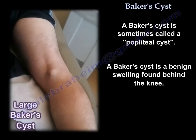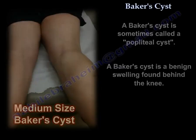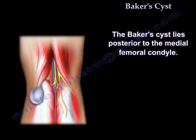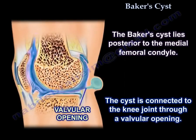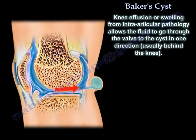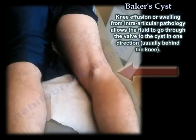It can be a large cyst or a small cyst. The cyst lies posterior to the medial femoral condyle and is connected to the knee joint through a valvular opening. Knee effusion or swelling from intraarticular pathology allows fluid to pass through the valve into the cyst in one direction, usually behind the knee.